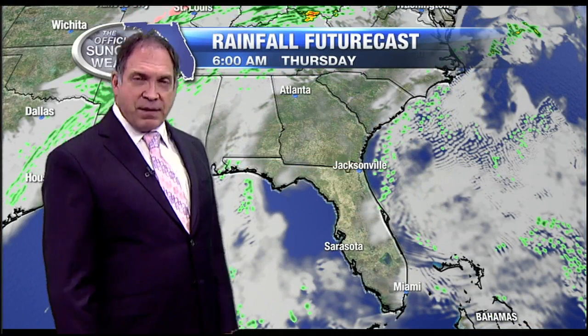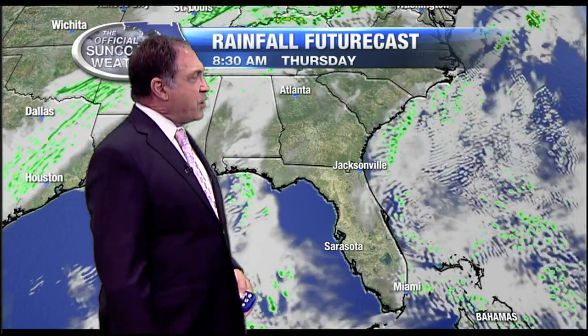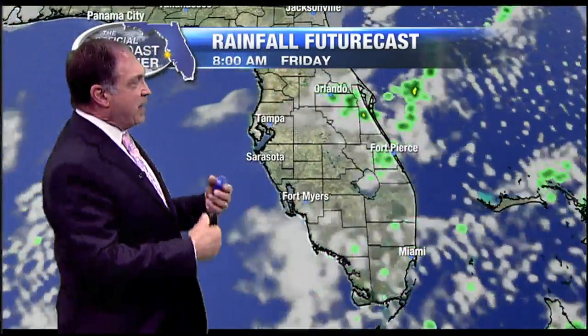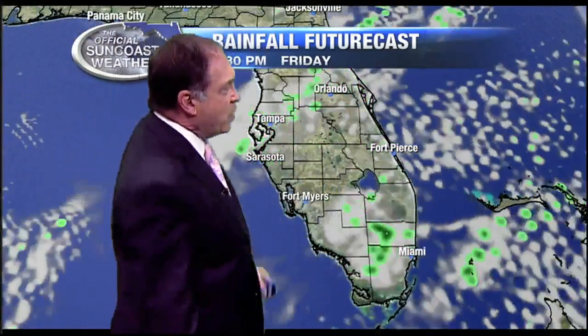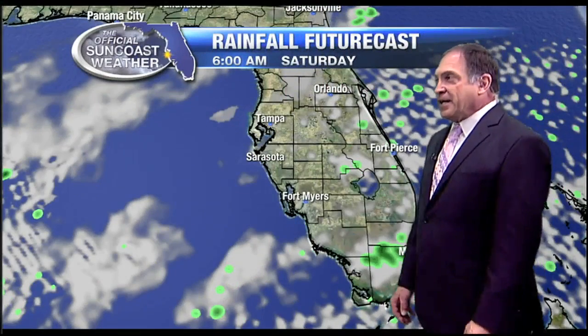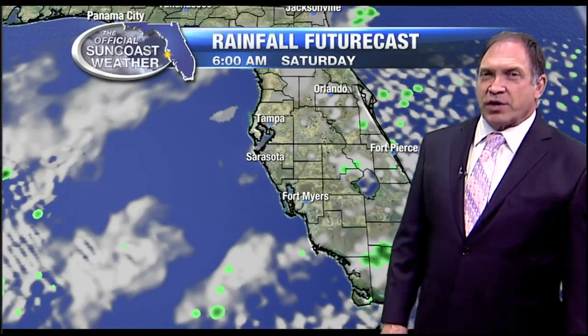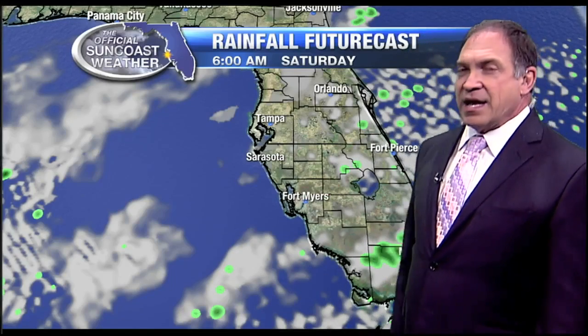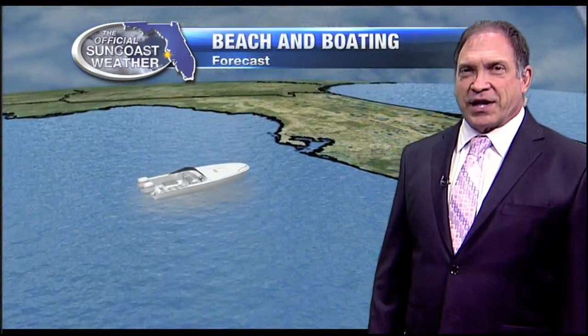We look at some pretty quiet conditions here over the state of Florida with that easterly wind kind of slinging back a cloud or two. Maybe occasionally we get one shower that works its way across over the weekend, but it's going to be few and far between. Don't even put it in the forecast because the odds are so low. I think mostly it would be in interior sections, not near the coastline.